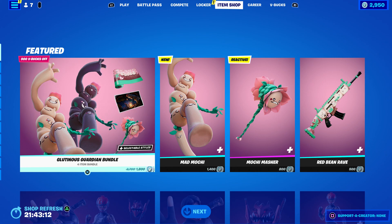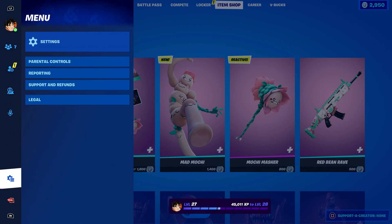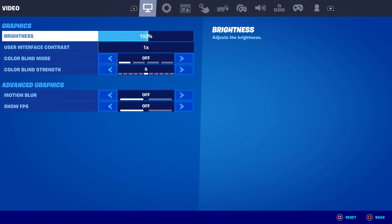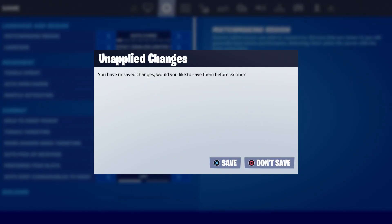Once you click send, come over here, hover to the bundle, press the pause menu, go to settings, make sure that you have matchmaking region set to auto. Make sure you have it as auto, just the way I'm showing you, and then click save.